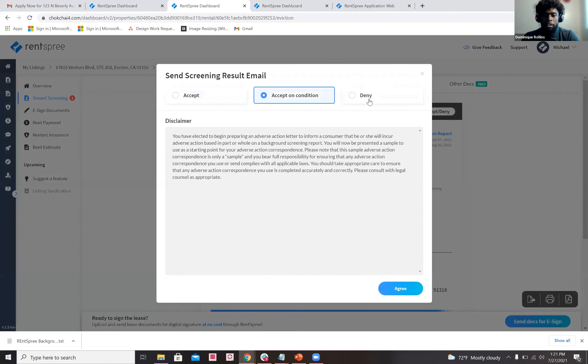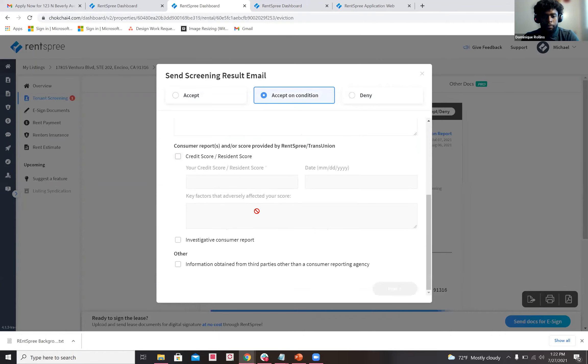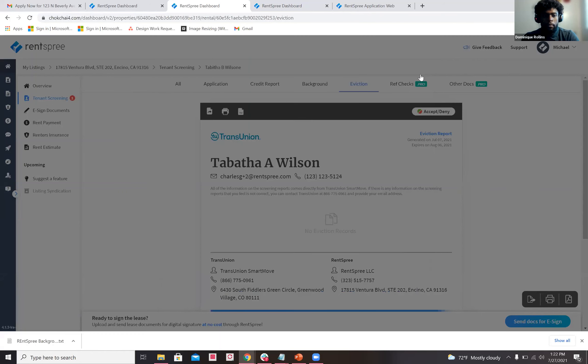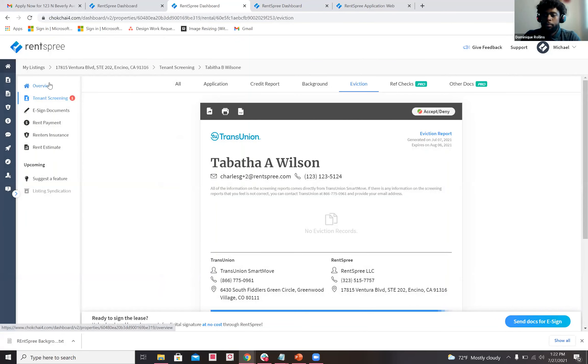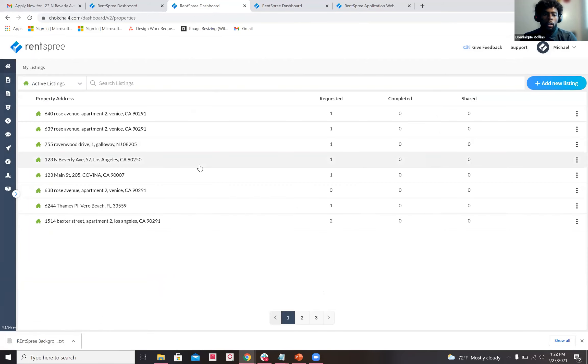From here you can Accept, Accept on Condition, or Deny. Let's go ahead and Accept on Condition — you'll have the flexibility to add certain provisions. That's the full navigation: adding a listing, requesting a tenant screening report, receiving and viewing the report, and sending it over to the landlord so they can make a decision.